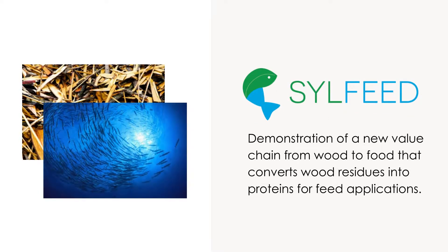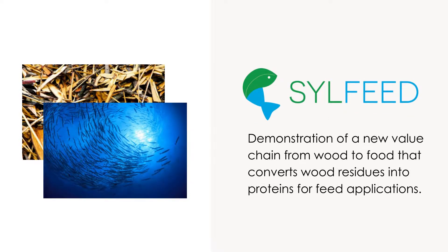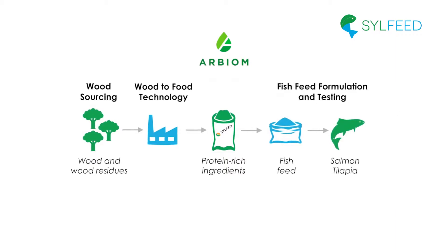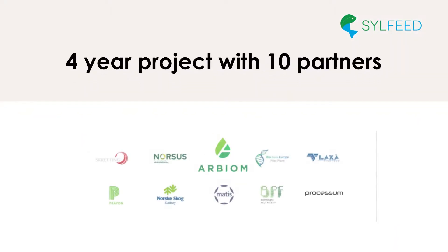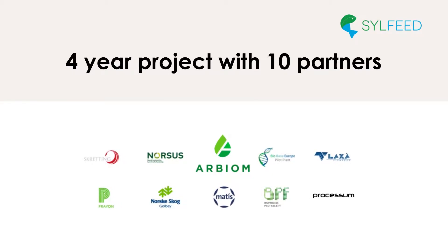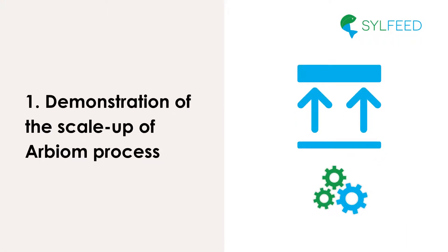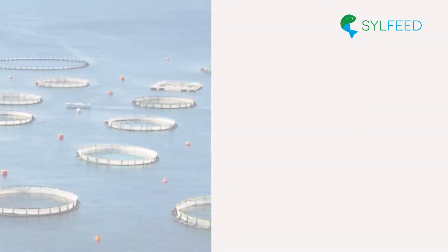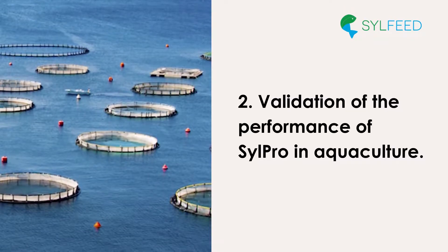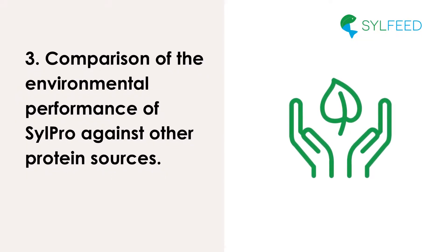The SIL-Feed project aims at developing a new value chain from wood to food thanks to the Arbium technology that converts wood residues into proteins for feed applications. During four years, the consortium of partners led by Arbium focused on three main activities: the demonstration of the scale-up of Arbium's process to ensure a technical validation; the validation of performance of SIL-PRO, Arbium's protein-rich ingredient in aquaculture; and the comparison of the environmental performance of SIL-PRO against other protein sources to confirm its sustainability value.